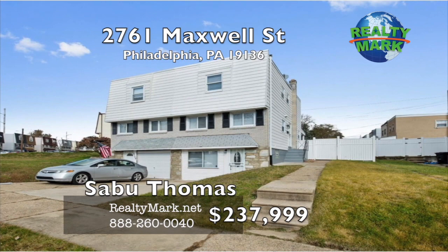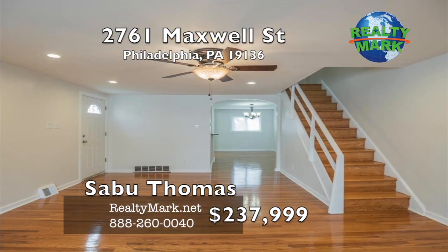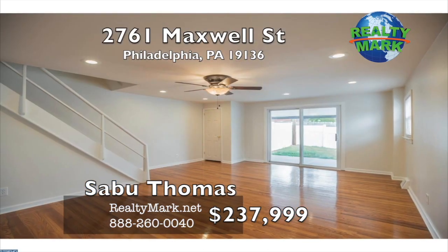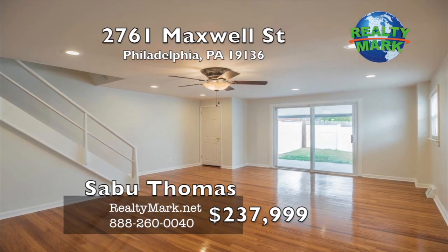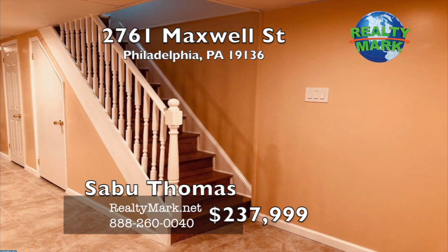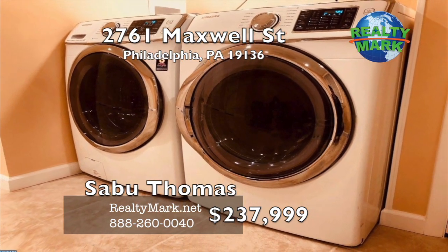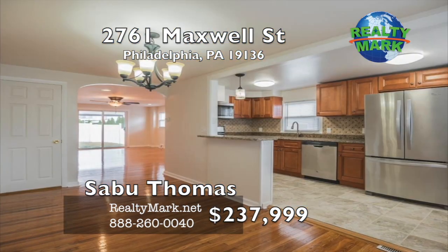Welcome to this nicely finished, move-in-ready gem — a rare find, completely restored with beautifully updated features. The owner went out of his way to update the entire house with pretty much everything new. Though the main entrance is on the side of the house, you can conveniently walk right into the house through the driveway into this large, gorgeously-finished tiled basement. The basement has a nice bathroom, brand-new matching washer and dryer, and recessed lighting throughout. The brand-new wooden stairway and railing leads you upstairs to the dining room.